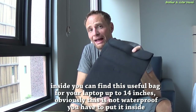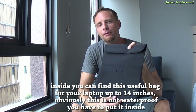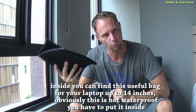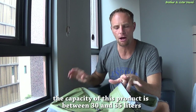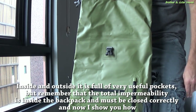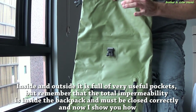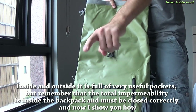Inside you can find a useful sleeve for your laptop up to 14 inches — obviously this is not waterproof, you have to put it inside the main compartment. The capacity of this product is between 30 and 35 liters, inside and outside. It's full of very usable pockets, but remember that total impermeability is inside the backpack and it must be closed correctly. Now I'll show you how.